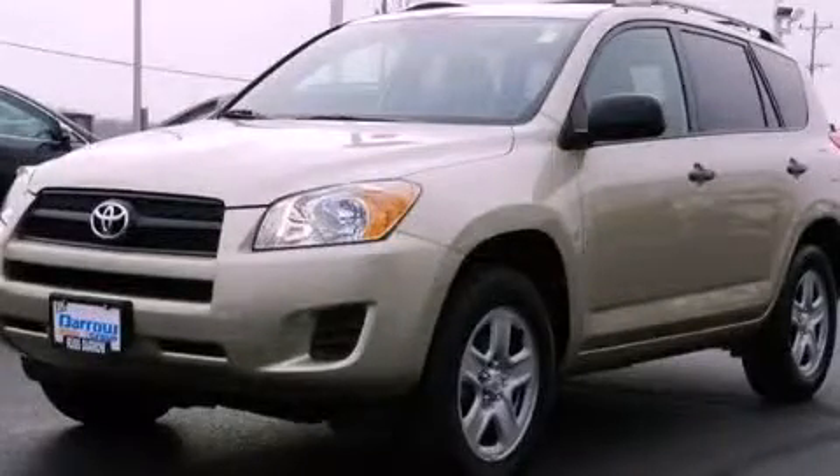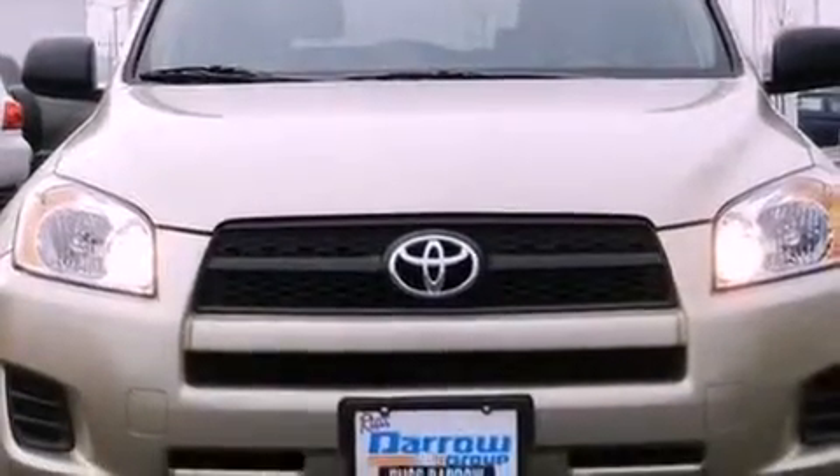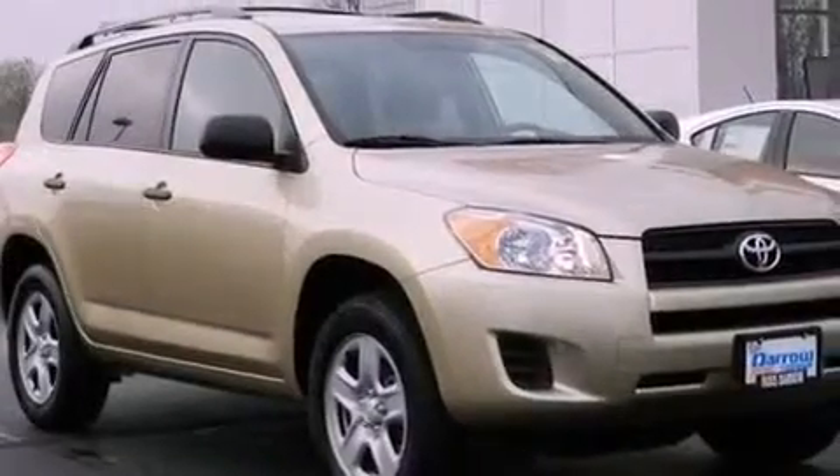This is a 2011 Toyota RAV4. Safety, space, and comfort. It has a 2.5-liter four-cylinder engine, a four-speed automatic transmission, and four-wheel drive.